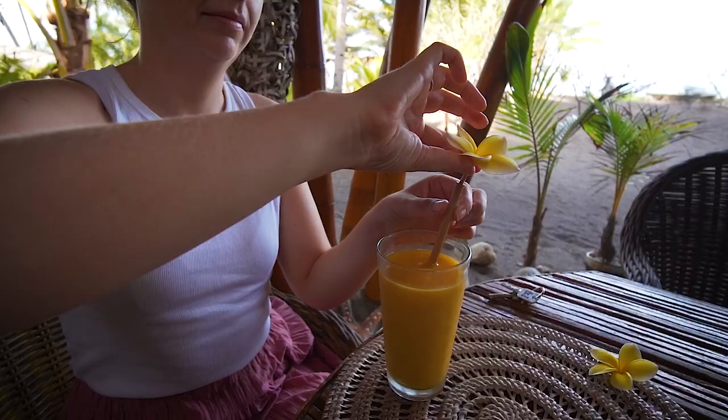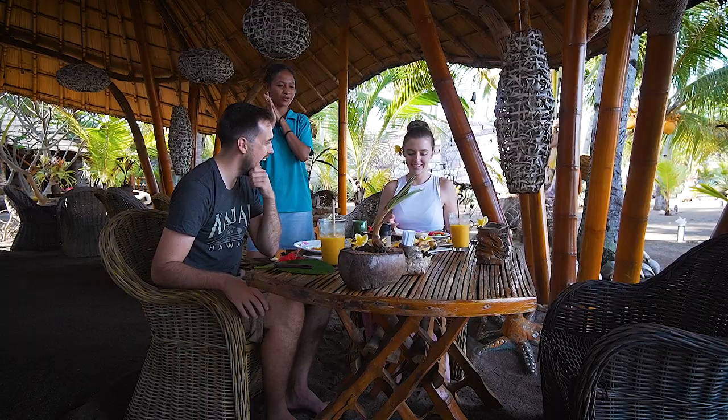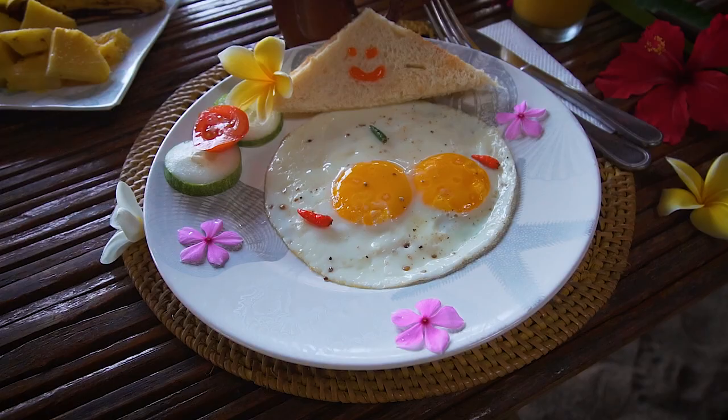Everything here comes with a cute little frangipani. Mango is the way to go. My absolute favorite thing about breakfast is... it's always smiling at you.